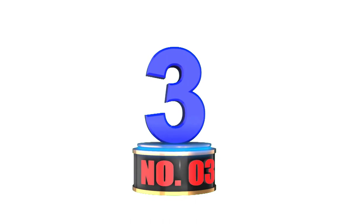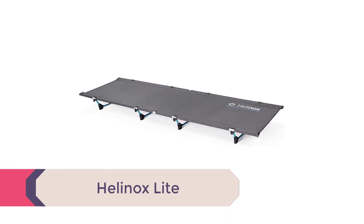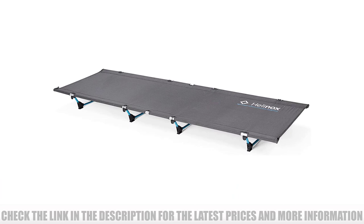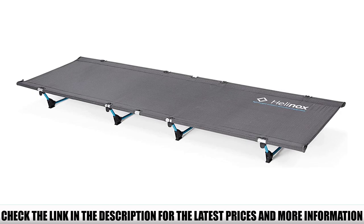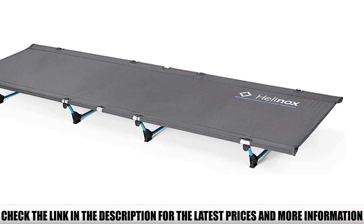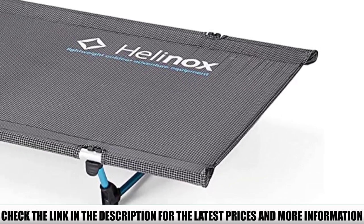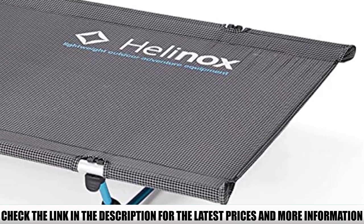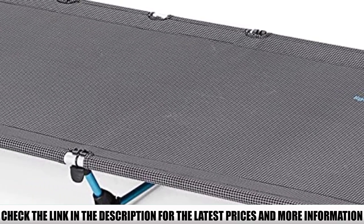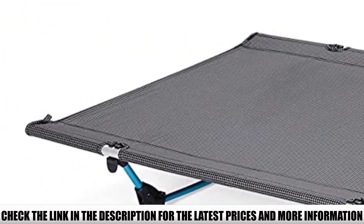Number 3: Helinox Lite. Typically the thought of carrying a camping cot into the backcountry is a non-starter, but Helinox has a proposition: what if they made one that weighed the same as an inflatable pad and packed down just as small? We love our inflatable sleeping pads, but we've all had one spring a leak. The Helinox Lite is virtually indestructible thanks to its 600D ripstop fabric and DAC-branded aluminum frame — the same DAC that makes some of the toughest tent poles on the planet.